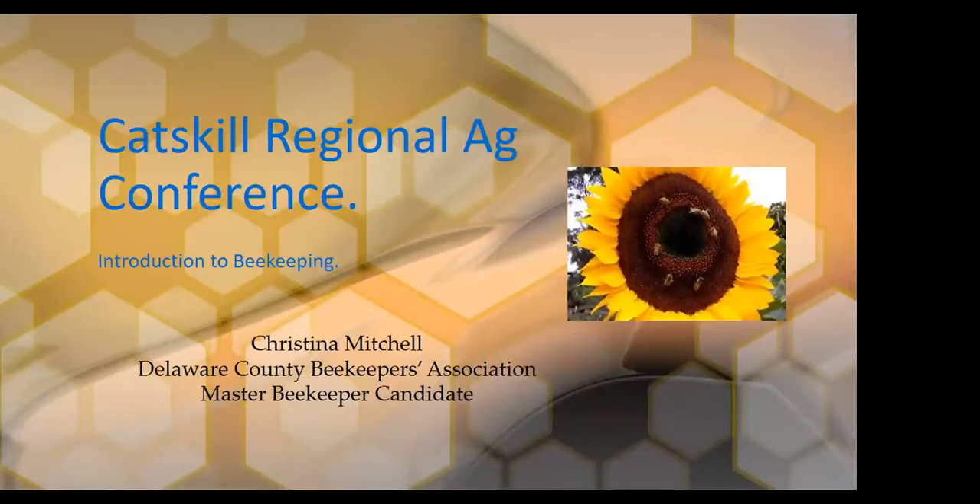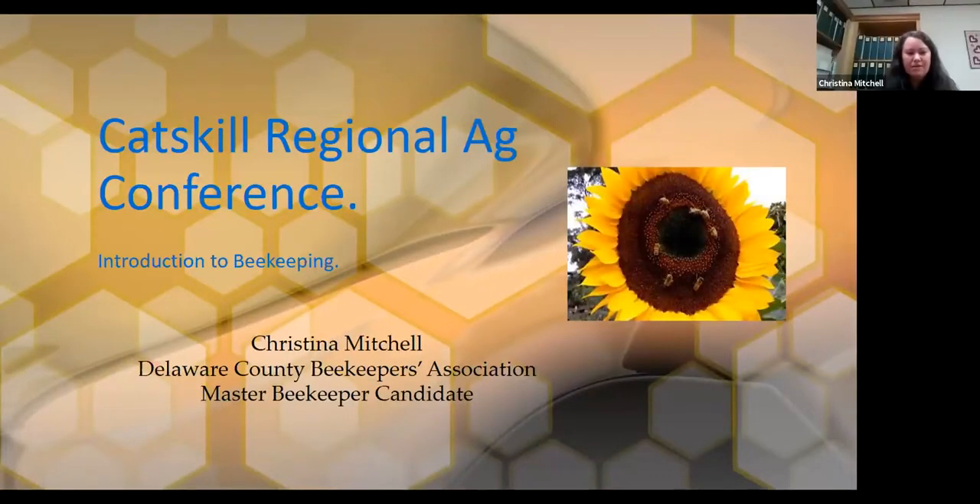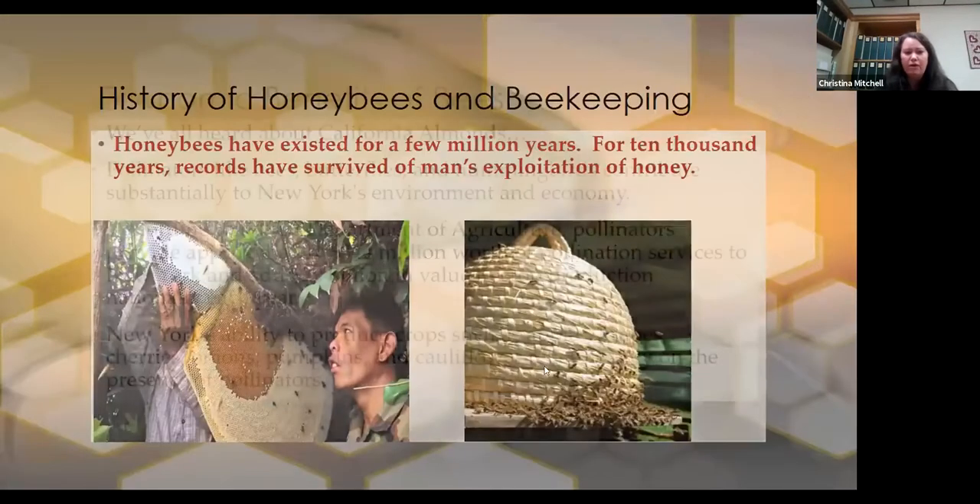Thank you, Marianne. This is a very basic introduction to beekeeping, and I'm really thrilled that there are so many people in the community that are interested in keeping bees. Let's get moving.